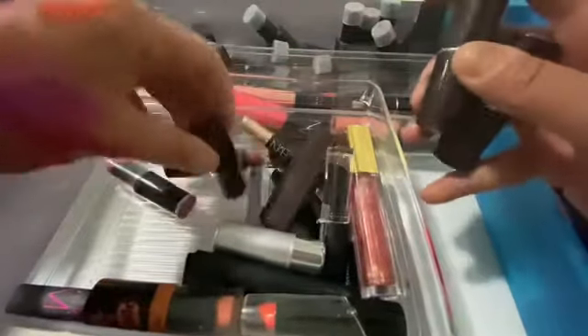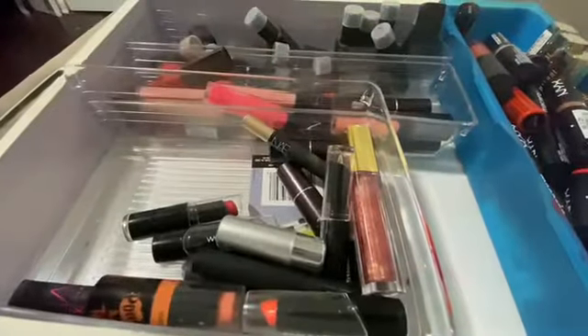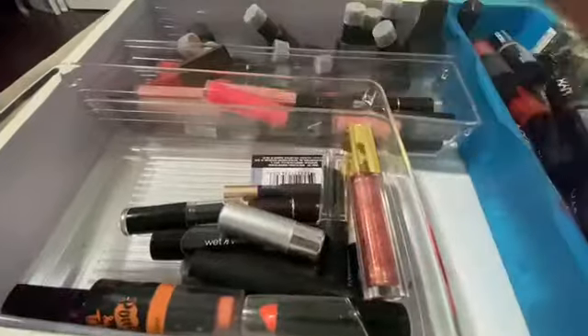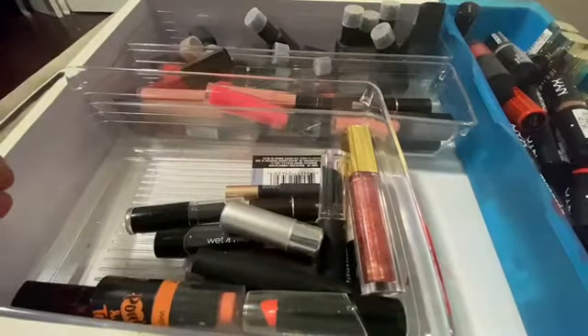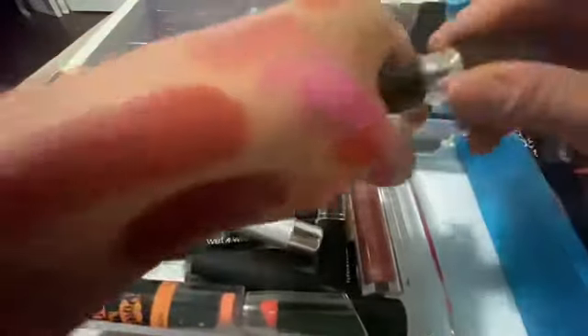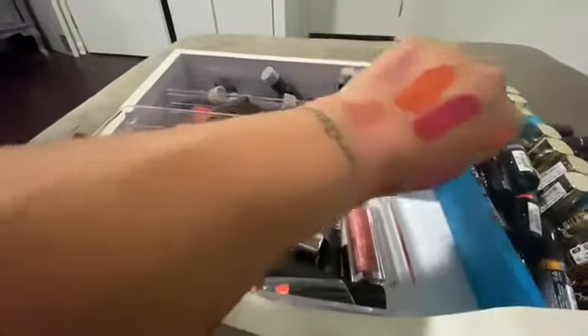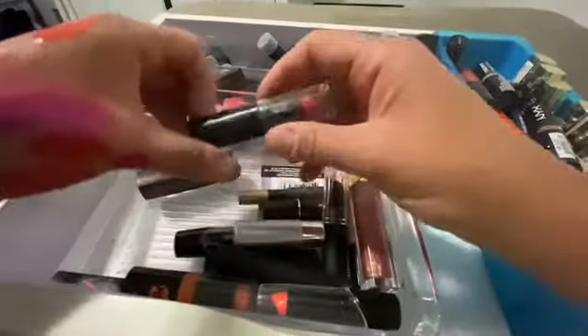Quartz — this is more Laura Mercier. Brown Sugar — all right, and that's from that line. This is like that lipstick and lip gloss in one. Look at that, brand new — Poppy. Okay, I'm gonna keep that.